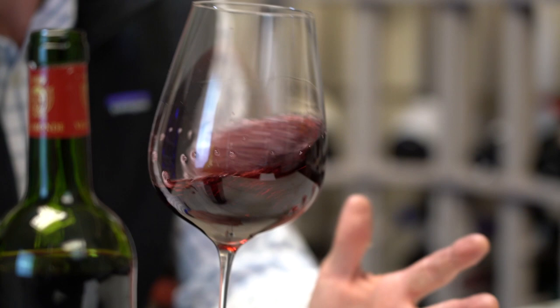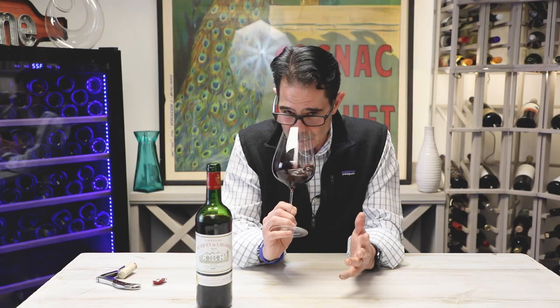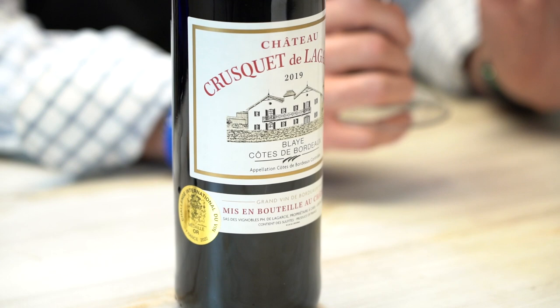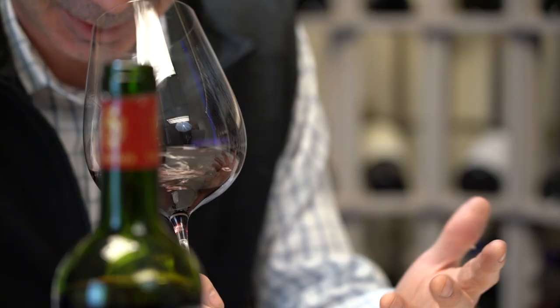This is a wine that does see some oak, so you're going to have some complexity. It's not only a tremendous value but it's got some gold medals, some great scores, and at first sniff you can see why.